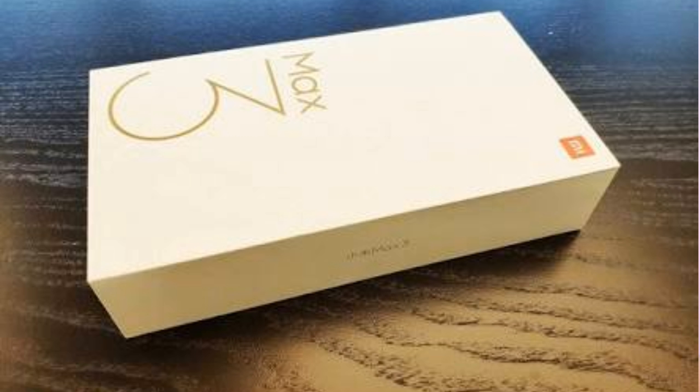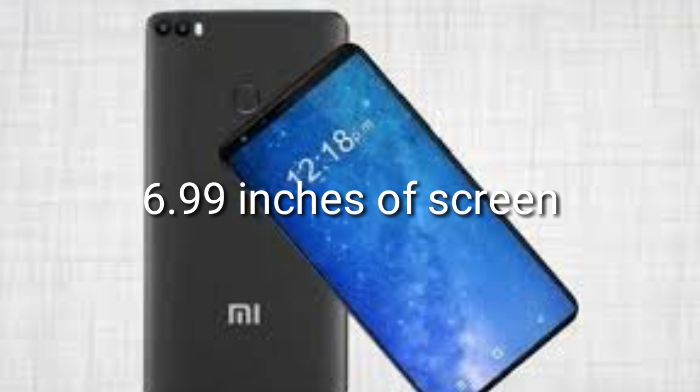The main thing about the Mi Max 3 will be its display — 6.99 inches of screen. That is a huge display. Not Super AMOLED, but it's LCD. The LCD is not at par with Super AMOLED, but it's definitely not below average. It's a good display.